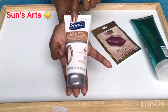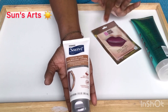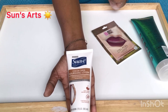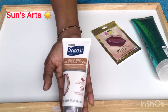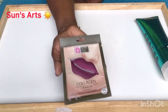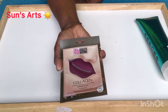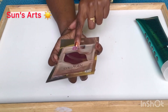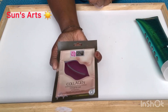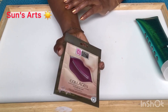I saw Suave coco shea nourishing lotion — they have so many flavors. I had to contain myself! I also found a very interesting lip mask with collagen, which I've never used before. I want to give it a try and will give you a review on it too.